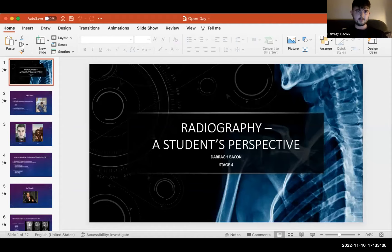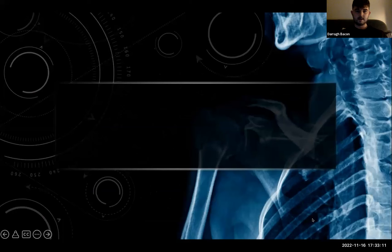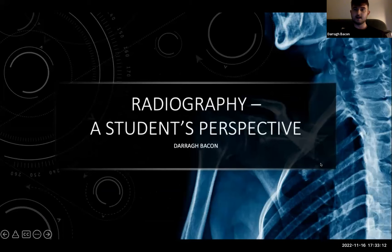Thank you, Rachel. We're also joined by Dara from our undergraduate entry Radiography course, and Dara is going to talk us through his student experience of the course. If you have any questions for Rachel, please put them through in the chat function and Rachel will answer them as well, then Dara can answer more questions at the end of his presentation.